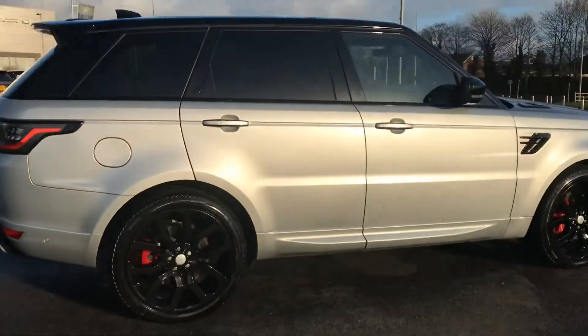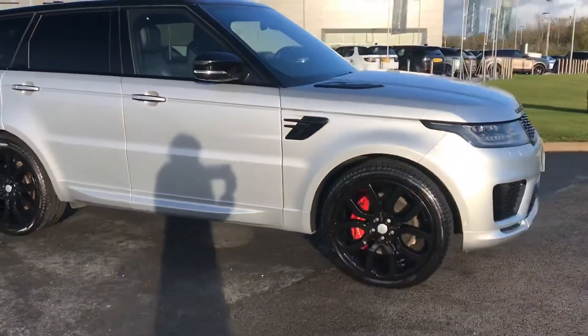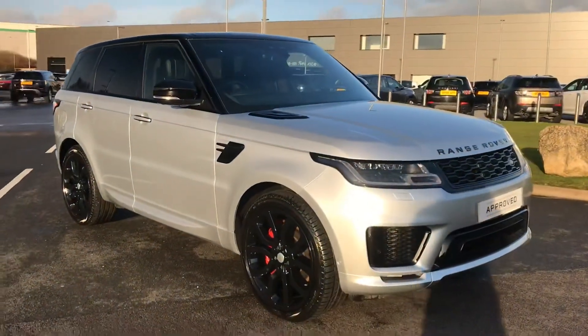So that was the Range Rover Sport. If you are interested in this car please ring 01785 211131. Thank you.